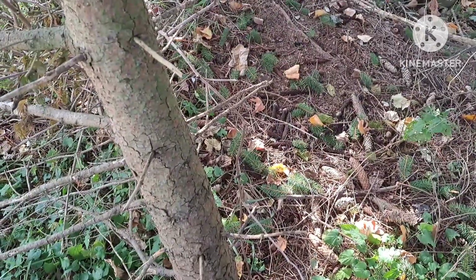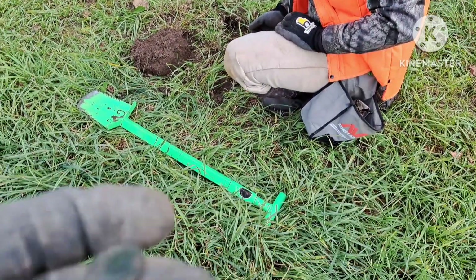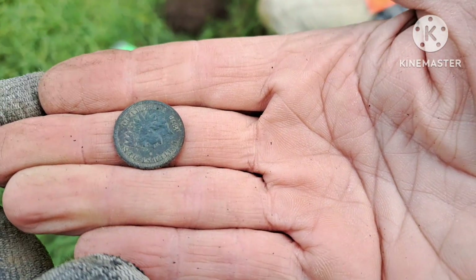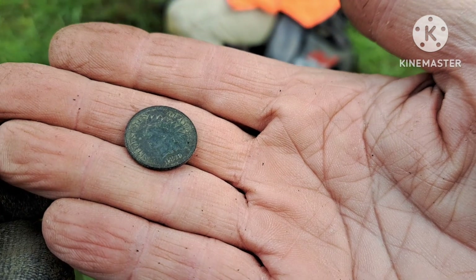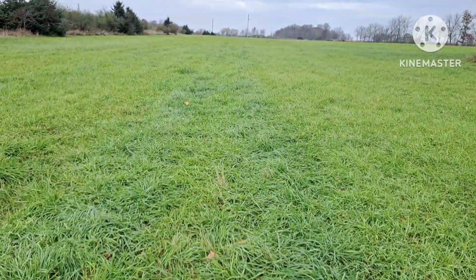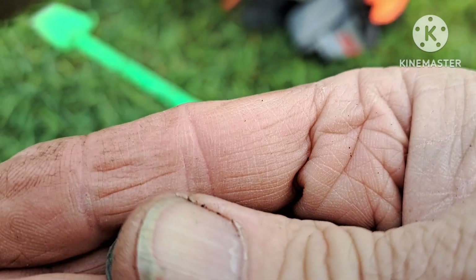Let's see if we can find some more. Scott just found an old coin — it's got an 1859 Indian head. That's a nice one, too — nice patina on it, out here in the middle of the field. Good job! That's a beauty.